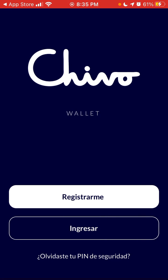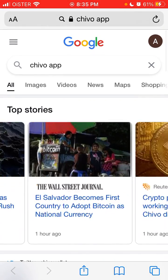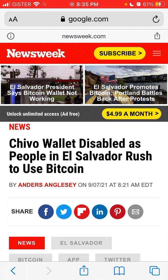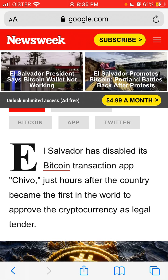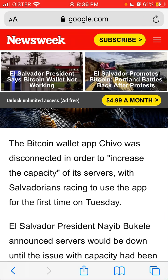If you have additional comments about this app, just leave them in the comments. In the news, it says that El Salvador had disabled the Bitcoin transaction app Chivo just hours after launch. The Bitcoin wallet app Chivo was disconnected in order to increase the capacity of its servers.